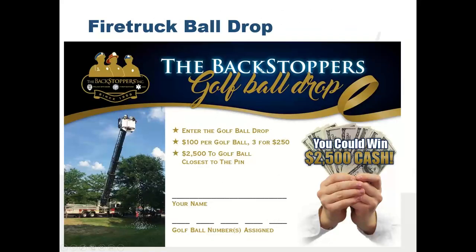They do a fire truck ball drop — $100 per golf ball, three for $250, and the winner gets $2,500. Last year they raised $16,000 from the ball drop alone. It's easy to add to your event; if you need details on how to do one, let us know. I don't like helicopter drops anymore because they're cumbersome, but a fire truck ball drop works great.